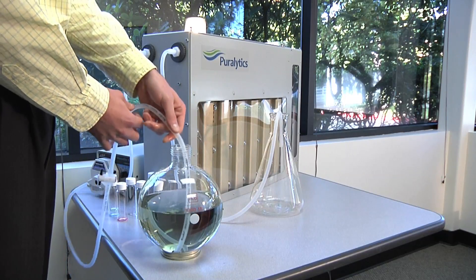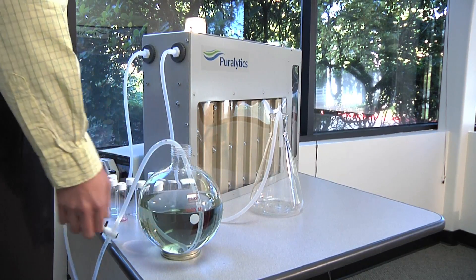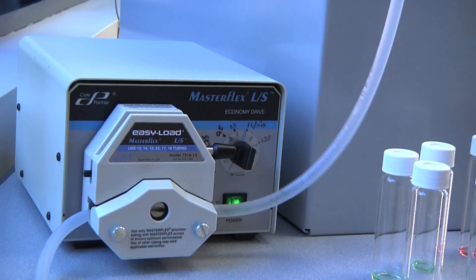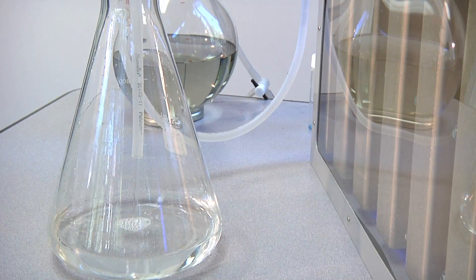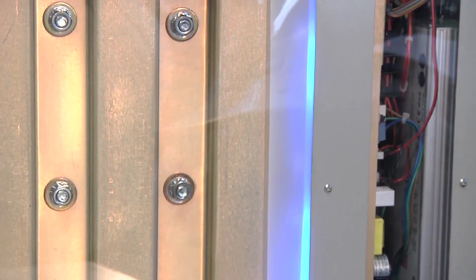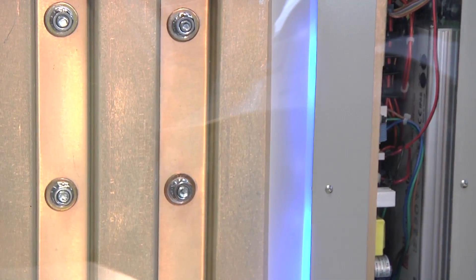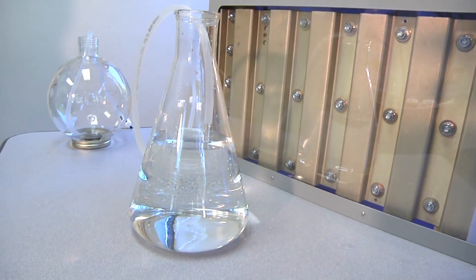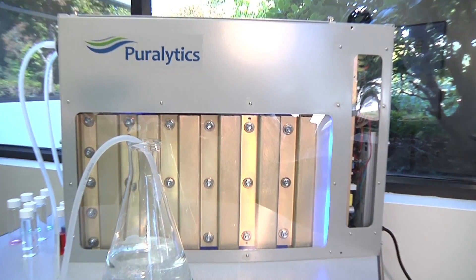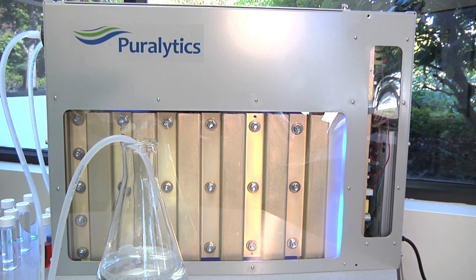This is our dirty water source, and we can leave the system on continuously and begin to process water. This is a 500-gallon-a-day unit which can put out just a little bit over one liter per minute. If the water flow were to ever stop, the temperatures of the water and the LEDs are self-monitored by the Shield system, and it will recognize that and turn the lights off after a short period of time to prevent overusing the energy.